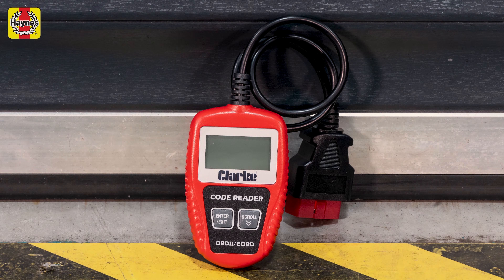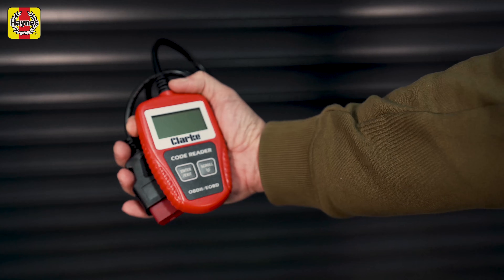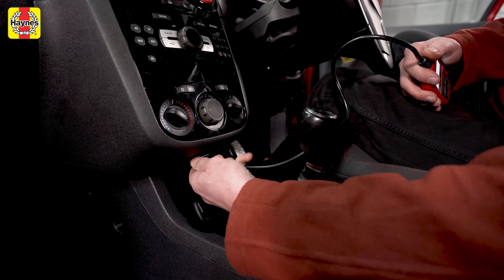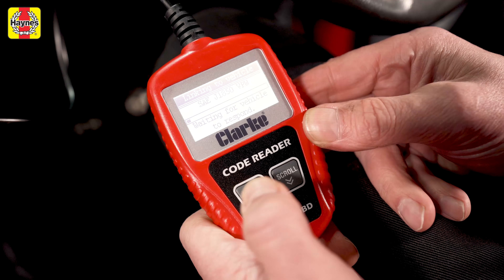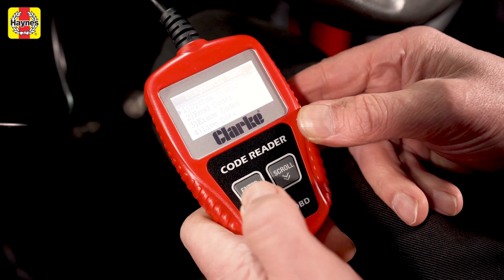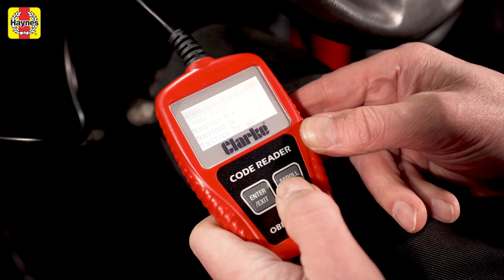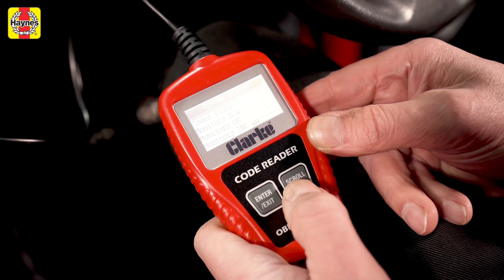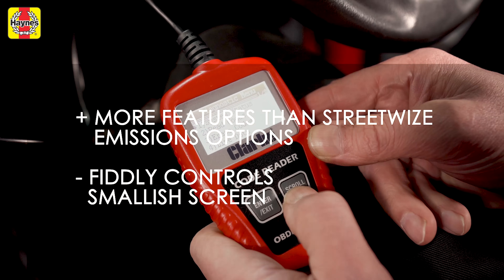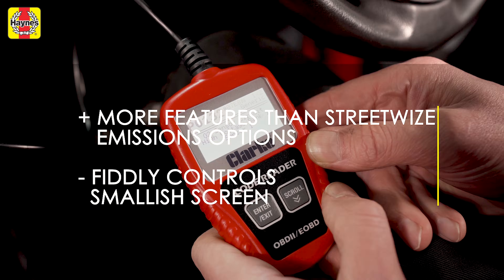It doesn't make much sense to go for the Streetwise reader when this Clark model exists. They're very similar in terms of their menus and systems but this has a little bit more data available. It adds live data and there's some insight into the readiness of a car's emissions control systems. Like the Streetwise there are only two buttons, so you have to do a lot of scrolling and button pressing to get around the system. Those fiddly controls and small screen could be better, but on the plus side the Clark has a good number of features and the ability to look at emissions.